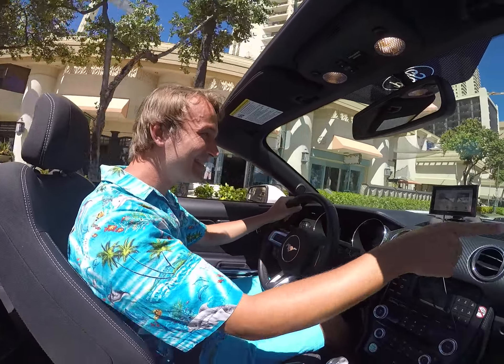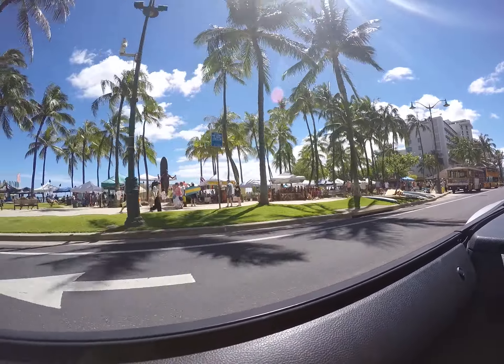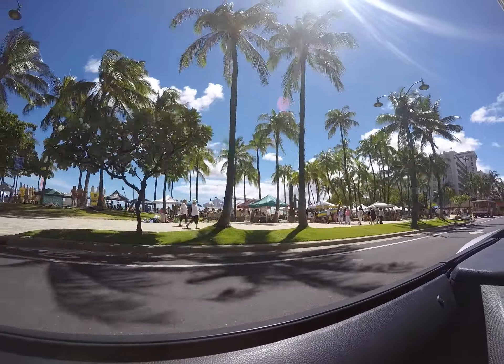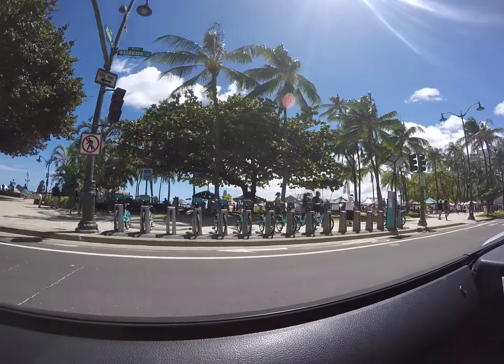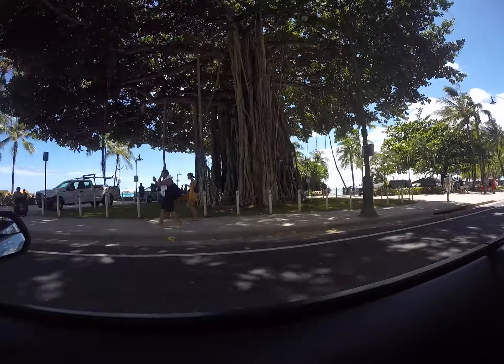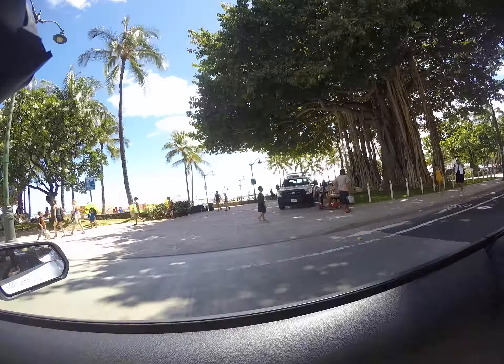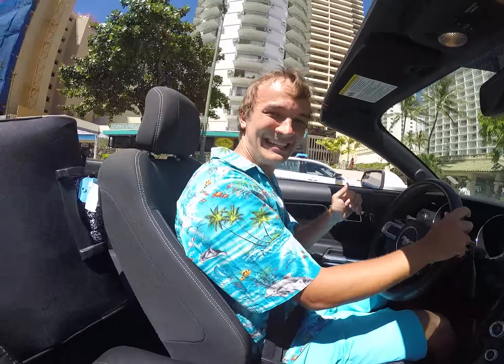We have to say goodbye to Waikiki Beach. We will head to the western coast to show you a different view. Say goodbye to Waikiki Beach — I know, it almost makes you want to cry.